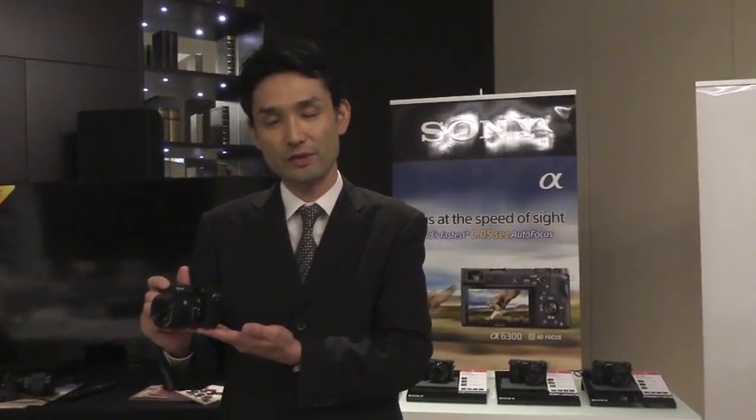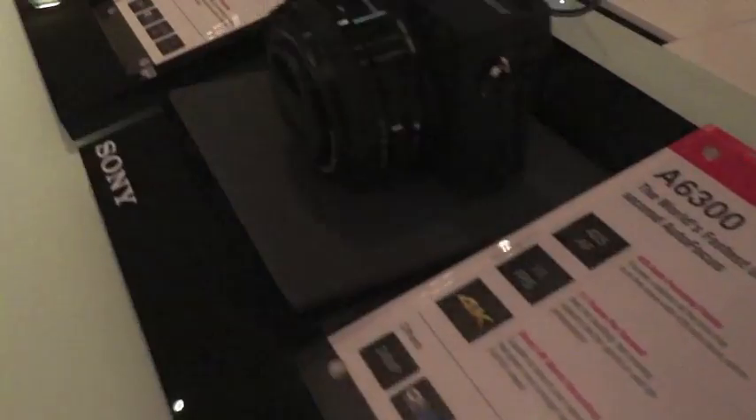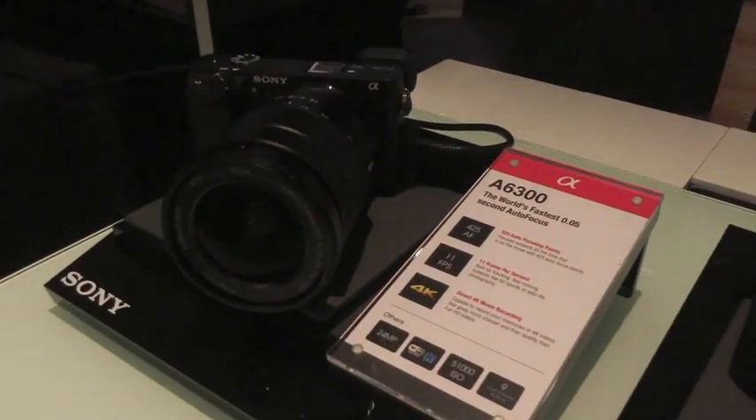This camera is good not just for photographers — it's also good for videographers. It is capable of 4K movie shooting. This 4K movie uses full picture readout without pixel binning, so you can enjoy high picture quality. The camera is available with a lens at 4,699 dirhams.